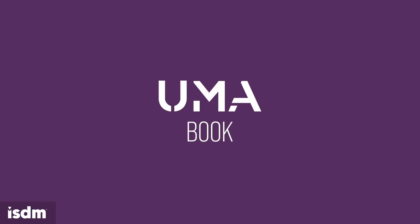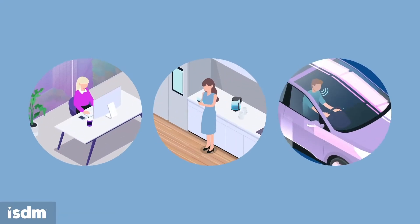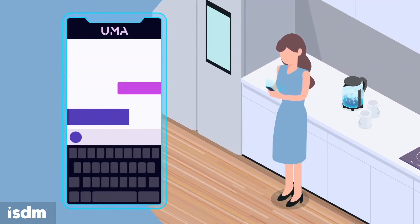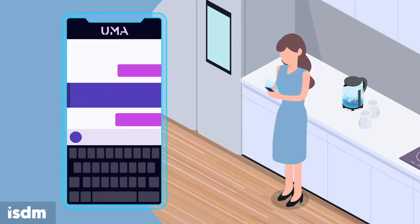UMA Book makes it simple for colleagues to connect and work seamlessly with each other. Booking a desk or meeting space is made easy through UMA on your desktop, smartphone, or by voice. By providing a few simple details, meetings can be booked in seconds.